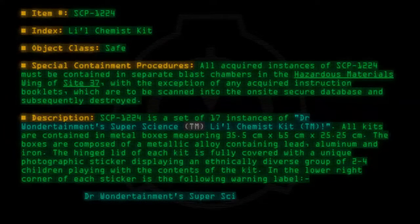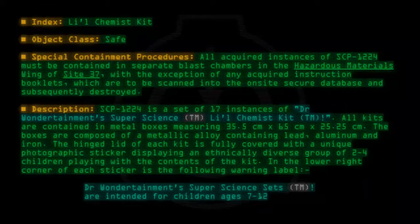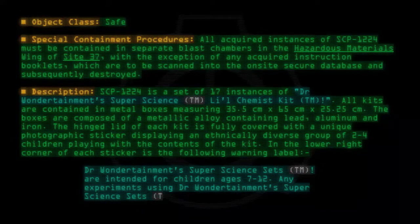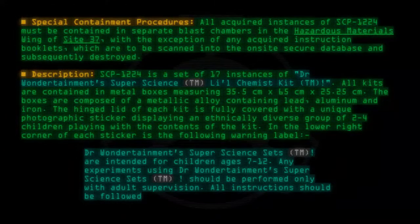Dr. One Detainment's Super Science Sets™ are intended for children ages 7 through 12. Any experiments using Dr. One Detainment's Super Science Sets™ should be performed only with adult supervision. All instructions should be followed exactly for best results.